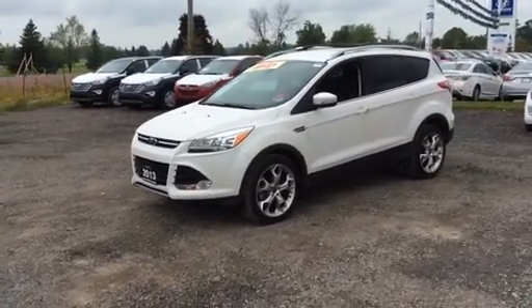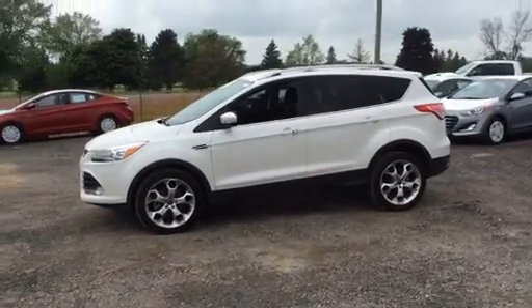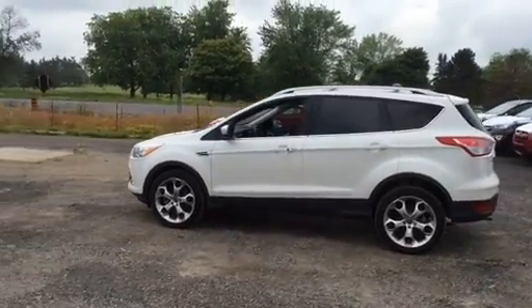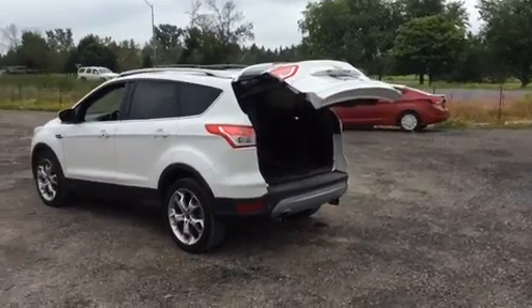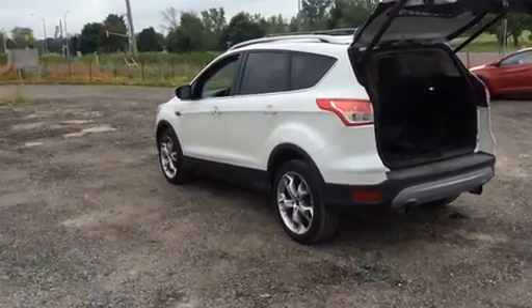It's in great shape — no dents, no rust. It's got some nice fog lights and some amazing alloy rims. Like I mentioned, it's a one-owner vehicle as well. It's equipped with a power liftgate, which makes loading up your vehicle very easy. Now I'm going to show you what's going on inside.